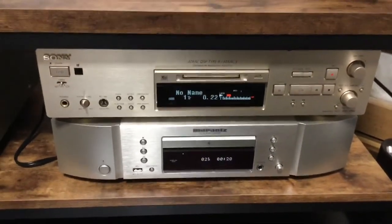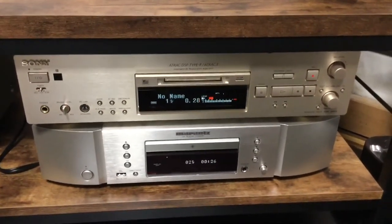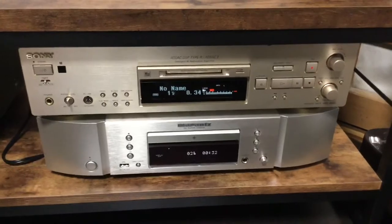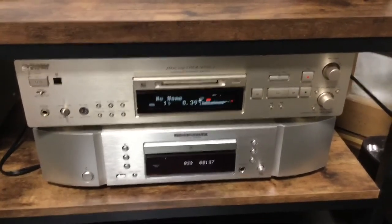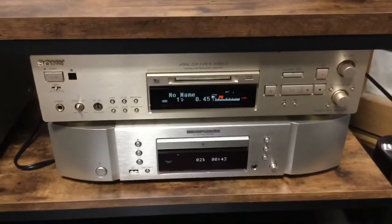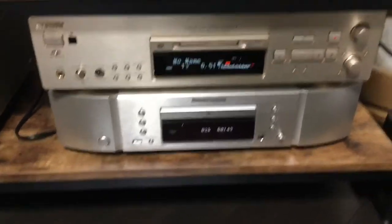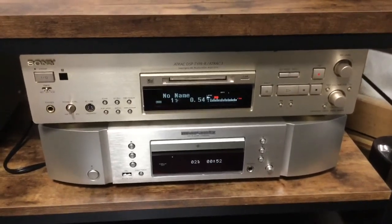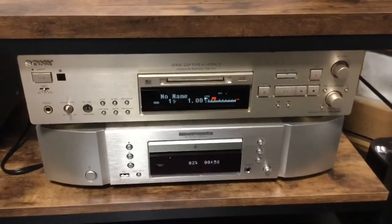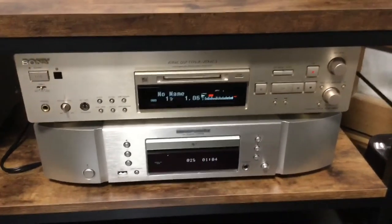I'll turn that down because the purpose of this video is not to play music, and you can't appreciate subtle sound differences over a YouTube video recorded on a handheld iPad on my living room floor. We'll let that record — it's track two from that album onto the first mini disc. I'll then record the exact same track on the other mini disc. Back soon.